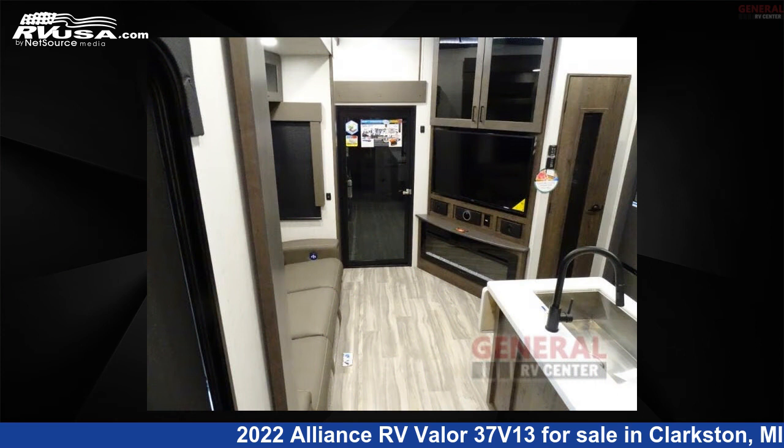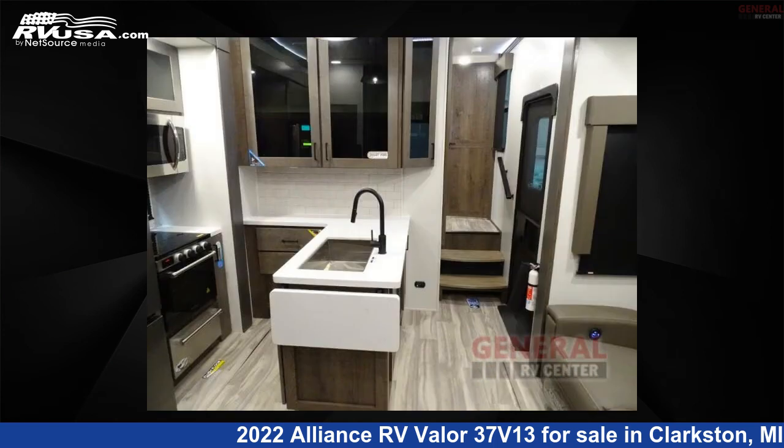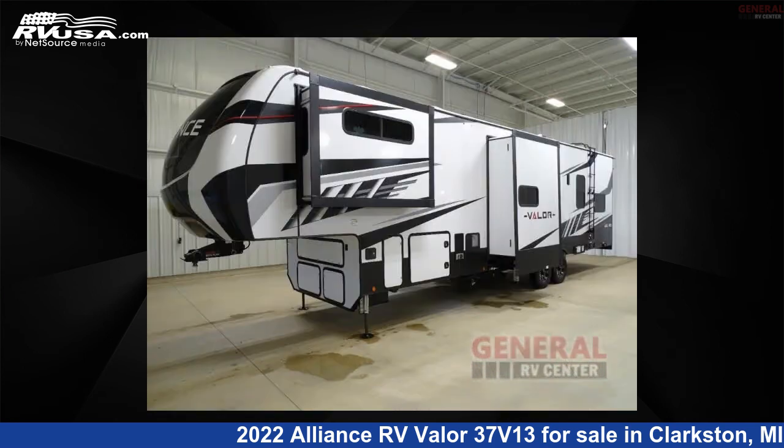This new Alliance RV is 39 feet 0 inches in length and features three slide-outs, sleeps eight, and 98 gallons fresh water capacity. The floor plan layout of this toy hauler features bath and a half, front bedroom, loft, and two entry/exit doors.